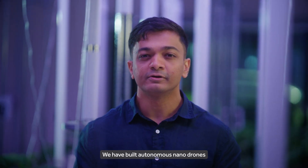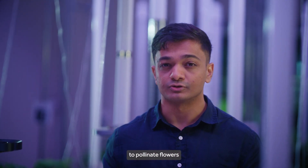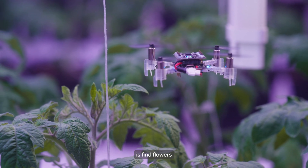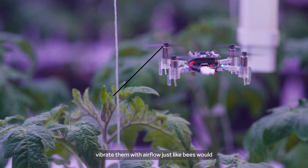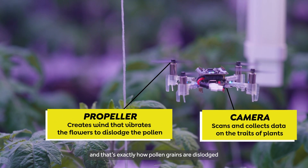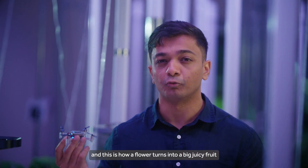We have built autonomous nano drones such as this one to pollinate flowers. And just like bees, what they do is find flowers, hover on the top of them, and vibrate them with the airflow just like bees would. That's exactly how pollen grains are dislodged, and this is how a flower turns into a big juicy fruit.